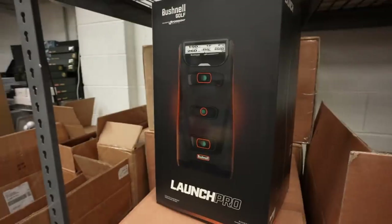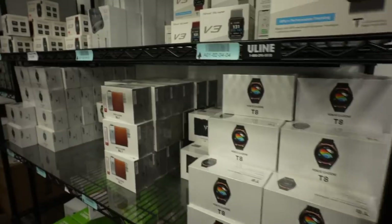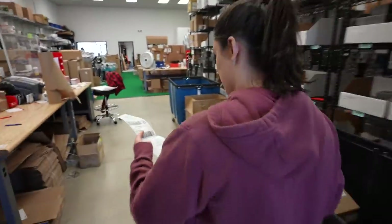Hey golf people, I'm right outside of playbetter.com and we're gonna get a behind-the-scenes tour here. We're gonna learn everything about what they do, all the new golf products being released this year, some of the hidden gems in golf technology that you should know about, and we're gonna get to meet the team. We're 10 minutes away from my childhood home here in Baltimore, so it's like a homecoming as well. Let's go inside and meet the team.